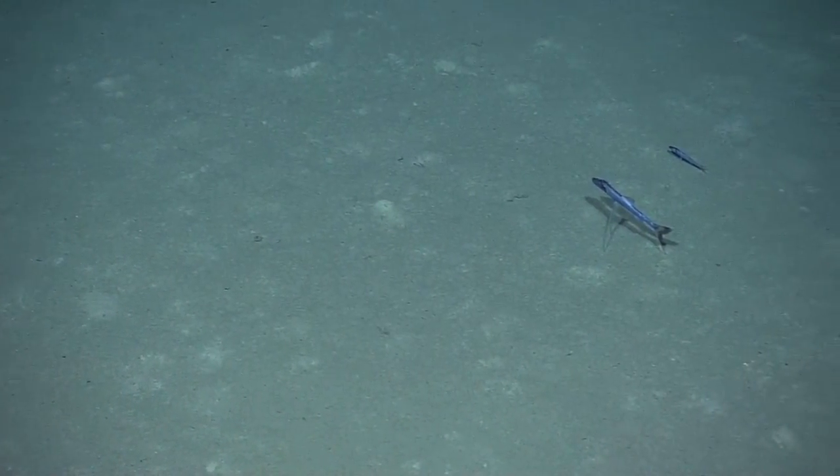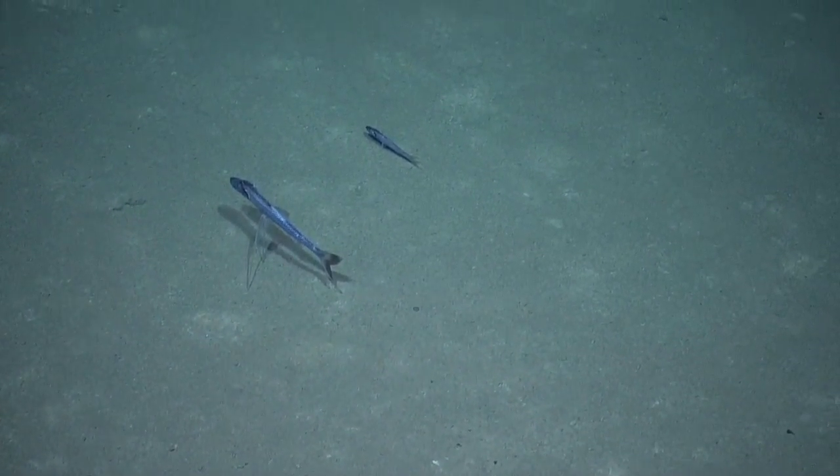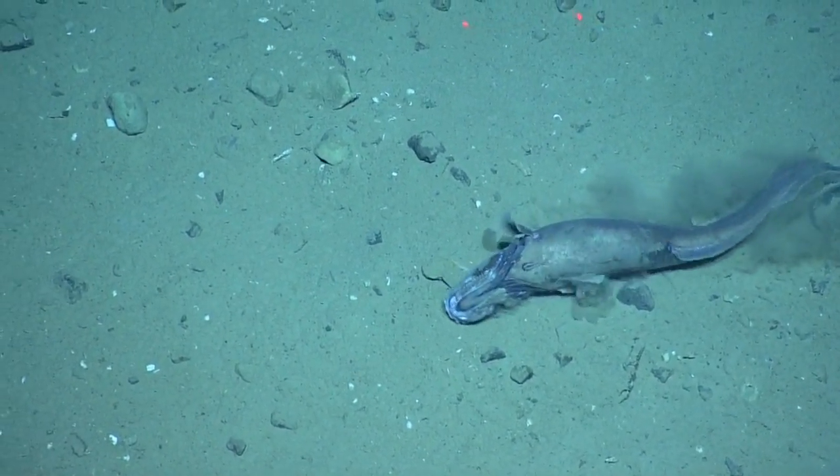we saw a variety of fish, including this tripod fish that walks along the sea floor, and this guy, who seems to be trying to scratch an itch.